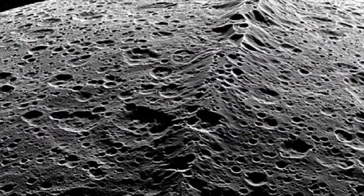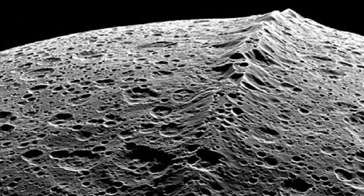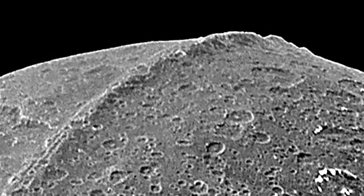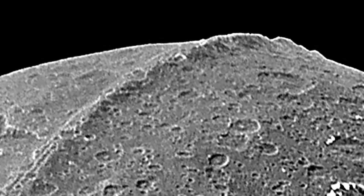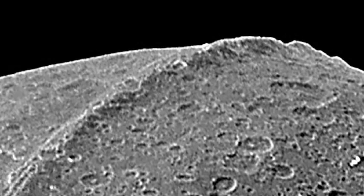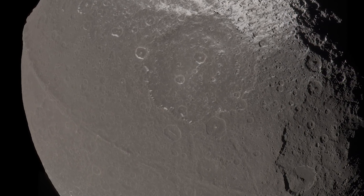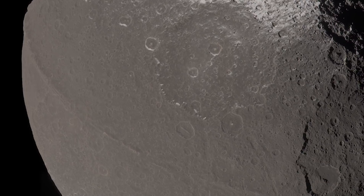Next, the Equatorial Ridge of Iapetus. This odd feature appears on the moon of Saturn, making it look like a walnut. It is an equatorial ridge with its highest peak reaching 12.4 miles. Although scientists are still not sure how the moon obtained its unique ridges, theories suggest it was either the remainder of the moon's original oblate shape or part of a collapsing ring.